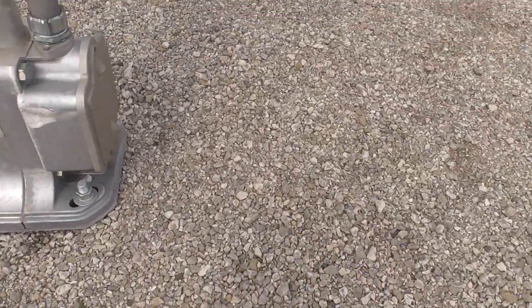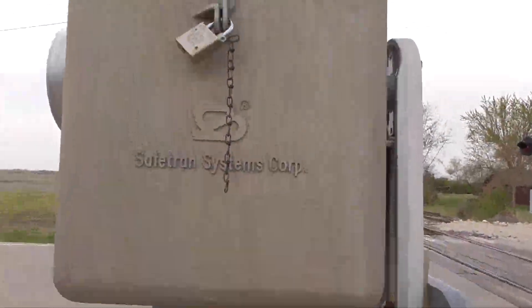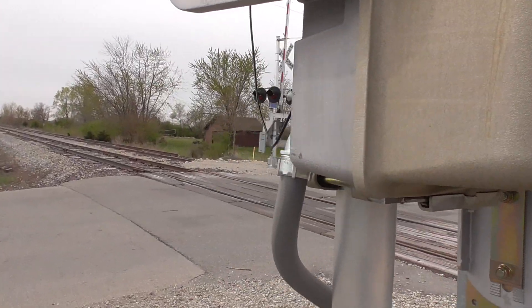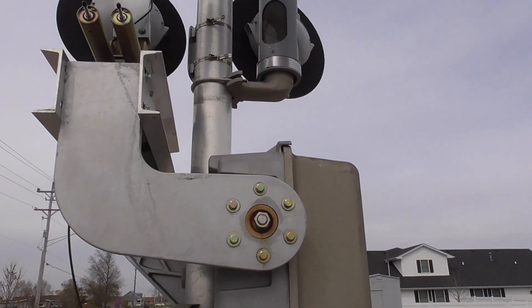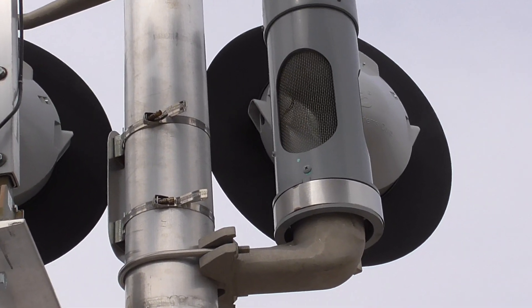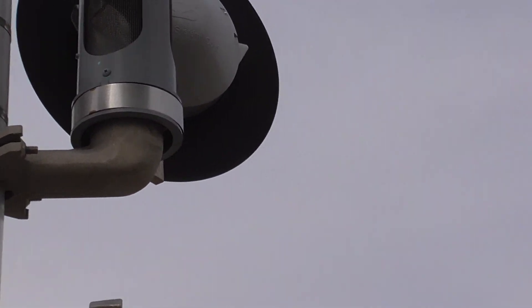First we're gonna start with a single-sided Siemens base, a Safe-tran gate mechanism, 12 by 24 inch GE dotted LEDs and new Safe-tran frames. An NEG e-bell, which recently replaced the WCH e-bell.